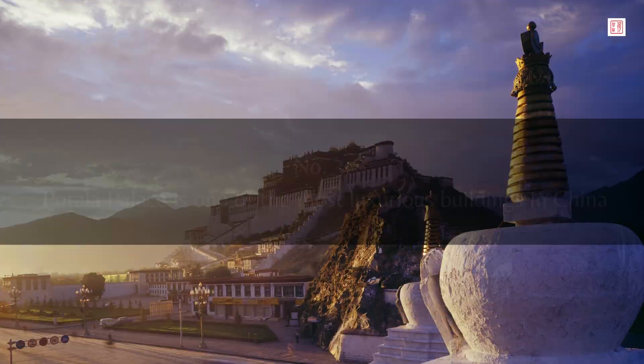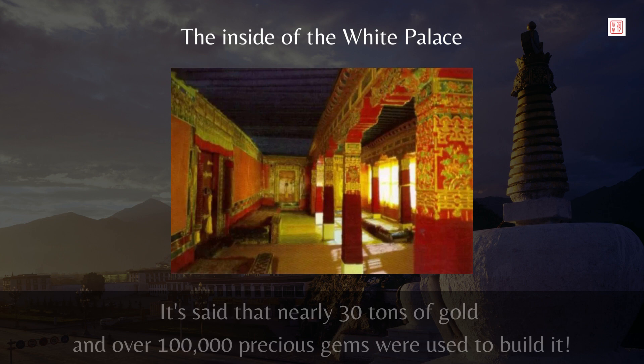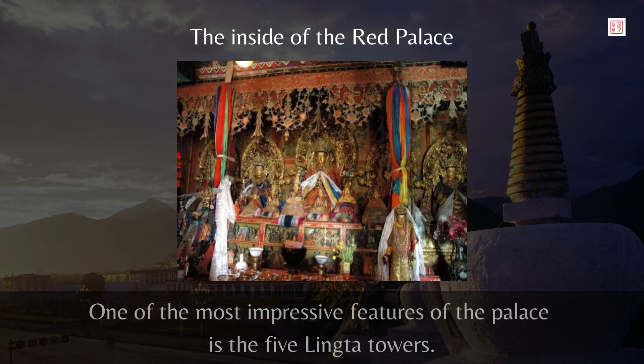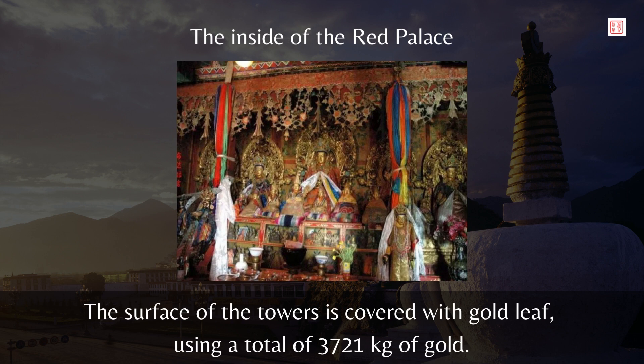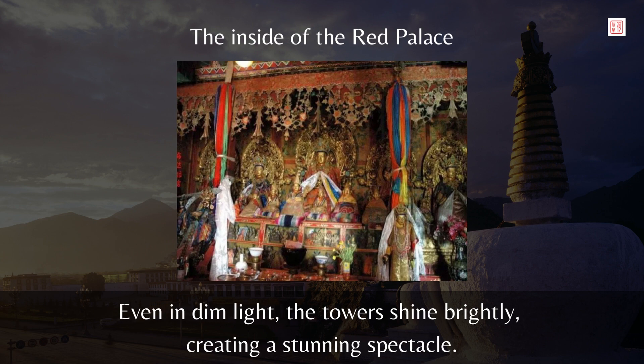Number 3: Potala Palace is one of the most luxurious buildings in China. Did you know that nearly 30 tons of gold and over 100,000 precious gems were used to build it? Even the roof is made of pure gold, making it the most golden building in China. One of the most impressive features is the five linked towers — the surface of the towers is covered with gold leaf, using a total of 3,721 kilograms of gold. The towers are also decorated with 18,677 precious gems, including pearls, coral, amber, and agate. Even in dim light, the towers shine brightly, creating a stunning spectacle.